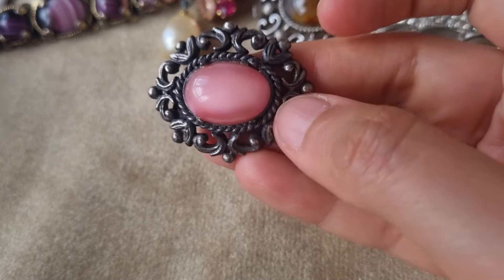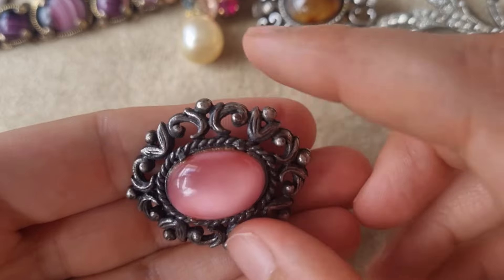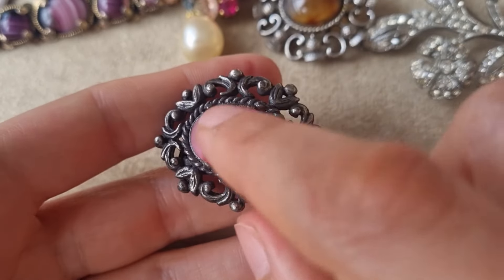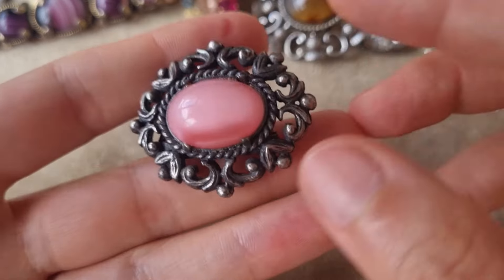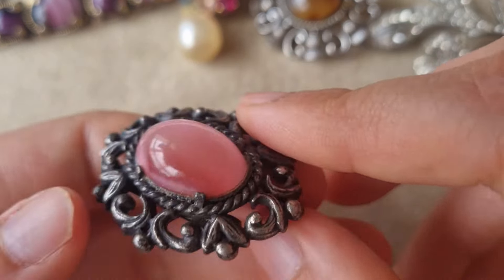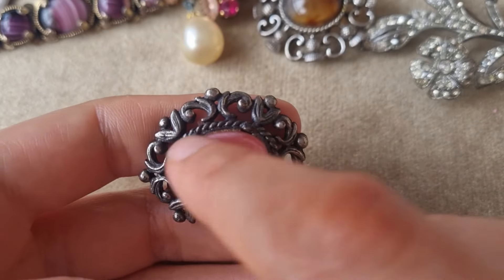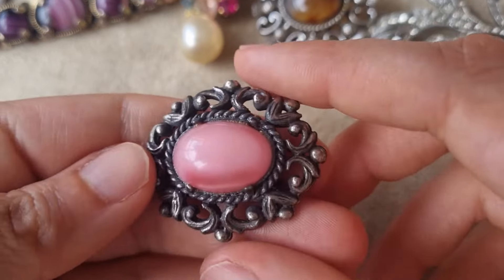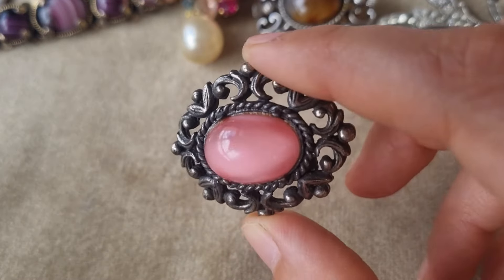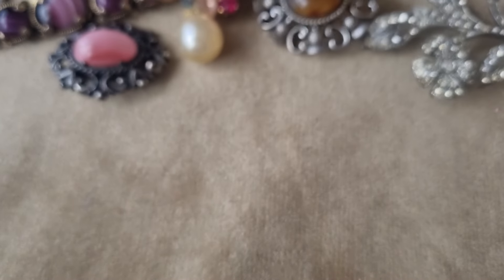Nice pink cabochon brooch with this kind of cabochon that imitates moon glow or like moonstone. I've seen those in blue and white or beige generally. I think I have a similar one in the blue color.